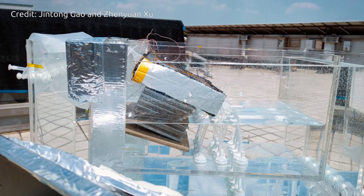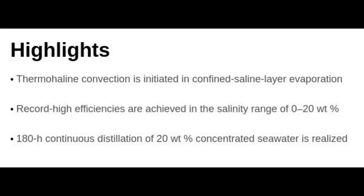The researchers estimate that if the system is scaled up to the size of a small suitcase, it could produce about four to six liters of drinking water per hour and last several years before requiring replacement parts. At this scale and performance, the system could produce drinking water at a rate and price that is cheaper than tap water. The team envisions a scaled-up device could passively produce enough drinking water to meet the daily requirements of a small family.